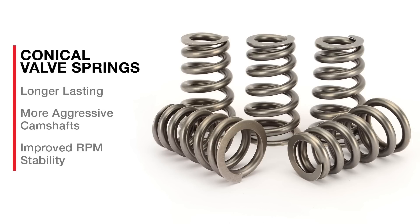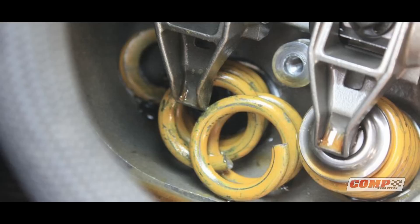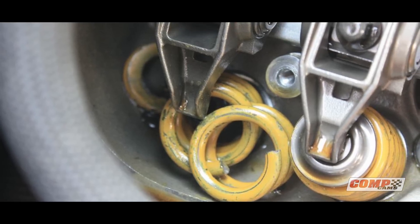As you may know, traditional springs often fail when put up against extreme vibrations because they have one natural frequency. This is a problem because the valve train dynamics will excite this single frequency and the spring will become unstable. When in resonance, the coils surge and crash into one another violently. The life of the spring and the rest of the valve train parts are significantly reduced.